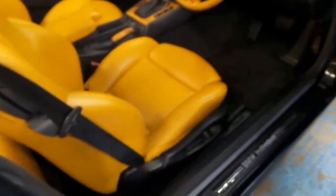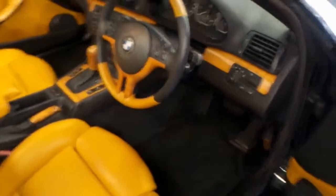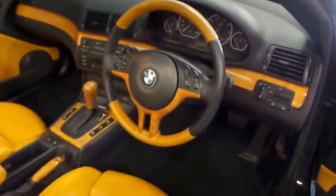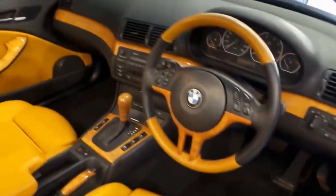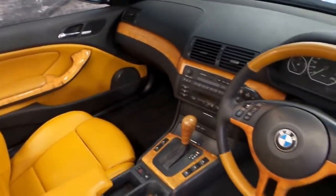It's got a very nice set of chrome wheels. It's a genuine Individual — you can see by the Individual badging here. I also took a photo under the bonnet with the badges including the build date and the compliance plate, so it is a proper Individual, this car.